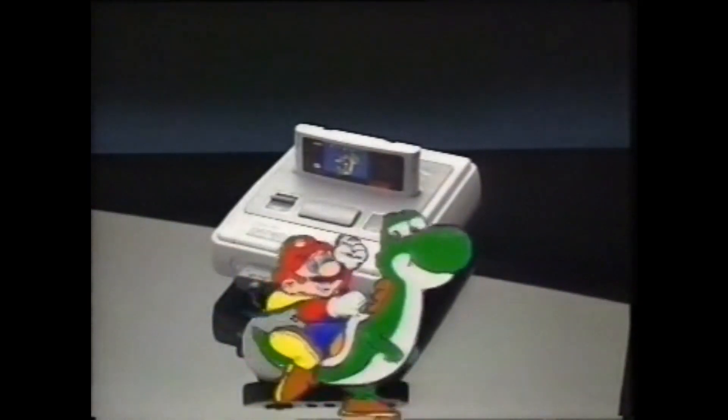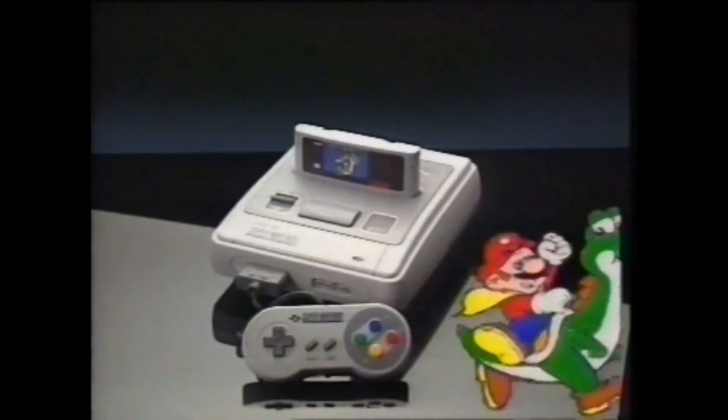Bien, esto ha sido todo, amici. Os espero en Super Mario World.